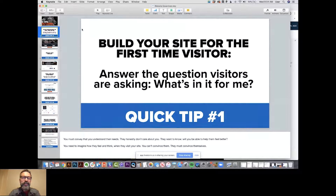My biggest takeaway would be: instead of spending time on this webinar just soaking up information, really try to pick one thing you're going to do as an action item in the next day or so to improve your website. Don't waste your time on a webinar just getting information — use it. The first tip we want to share is to build your site for the first-time visitor.